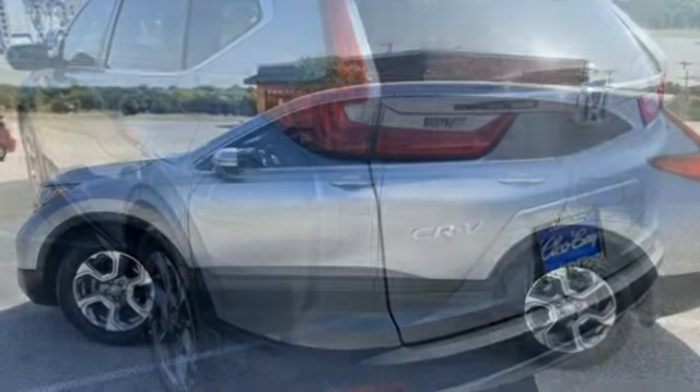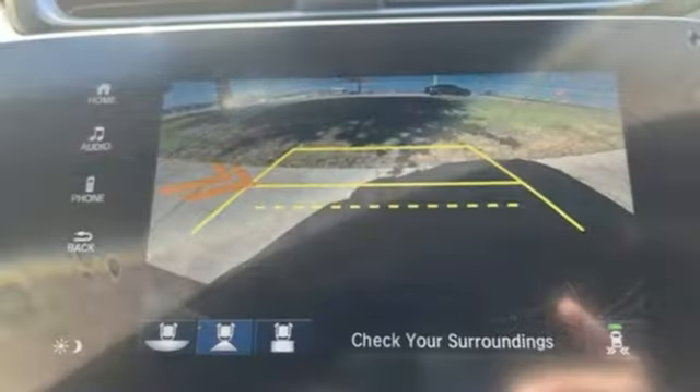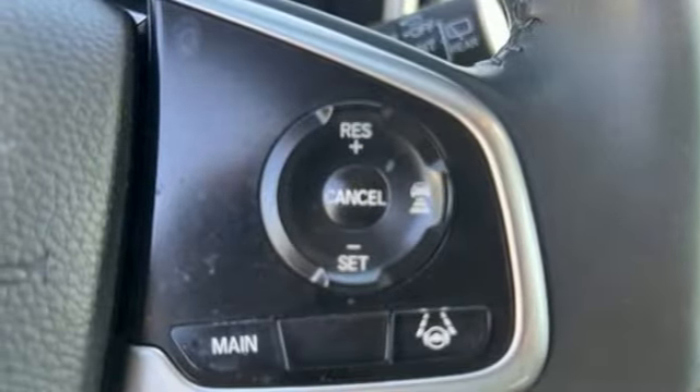Intercooled turbo inline four-cylinder engine. Front heated leather bucket seats. Streaming audio. Auto-dimming rearview mirror. Dual zone climate control. Memory exterior door mirror settings.